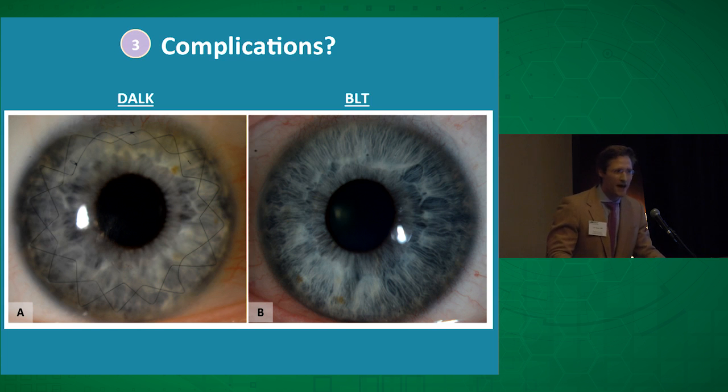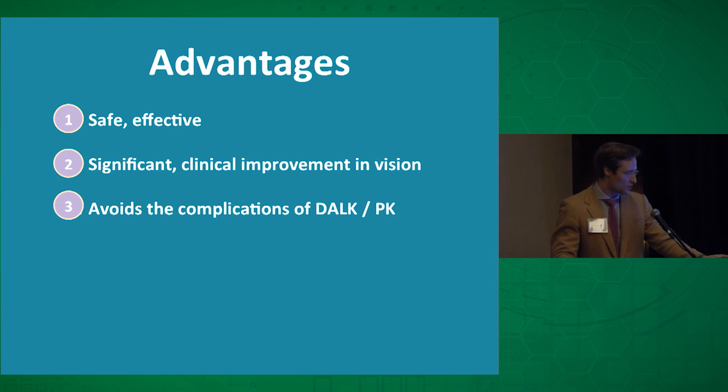More significantly, there were none of the really bad complications. There was no glaucoma. Because we're transplanting an acellular tissue, there's no risk of graft rejection, so patients don't need steroids. It's not an intraocular procedure, so there's no cataractogenesis. There are no sutures to become loose or infected. There's no irregular astigmatism to manage. And like endothelial keratoplasty, you really can't tell just by looking at the eye that the patient has ever had surgery — unlike DALK in the fellow eye.